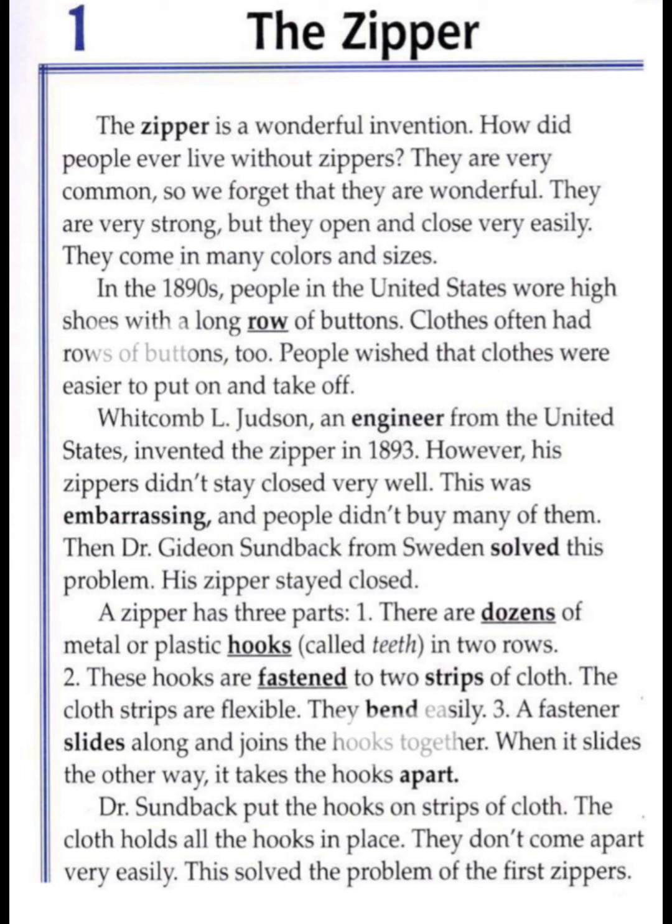Dr. Sundback put the hooks on strips of cloth. The cloth holds all the hooks in place — they don't come apart very easily. This solved the problem of the first zippers.